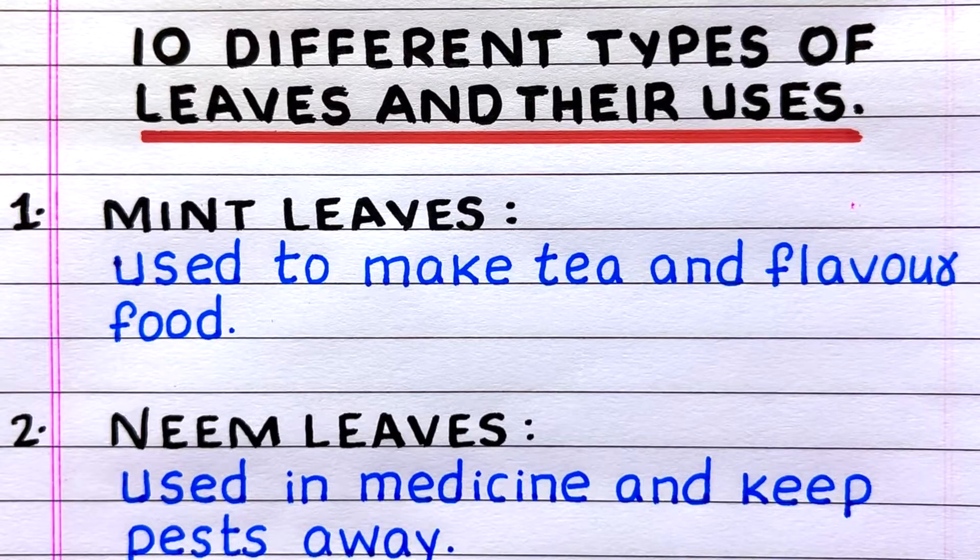First, mint leaves. Mint leaves are used to make tea and flavor food. Second, neem leaves. Neem leaves are used in medicine and keep pests away.